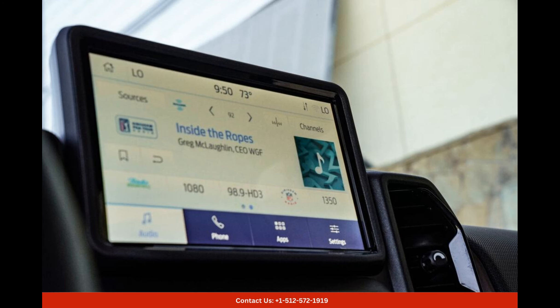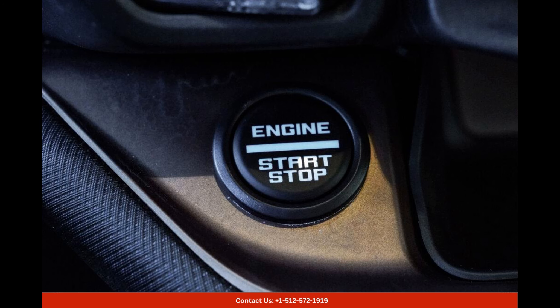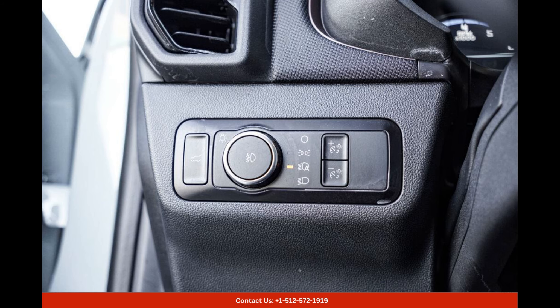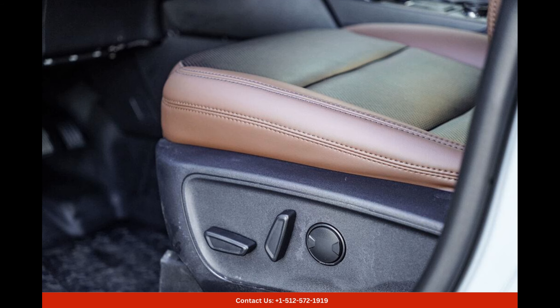Equipped with the Badlands trim level, this Bronco Sport is built for off-road adventures. It features an advanced 4x4 system that provides exceptional traction and control, allowing you to conquer even the toughest trails. The Badlands model also comes with a range of off-road features like rock-crawl mode, trail control, and a high ground clearance for added confidence in rough terrains.